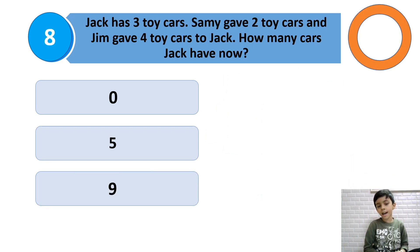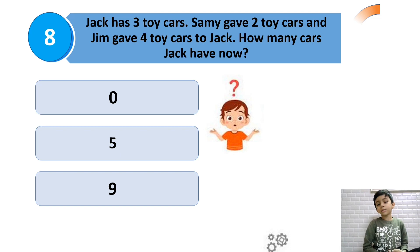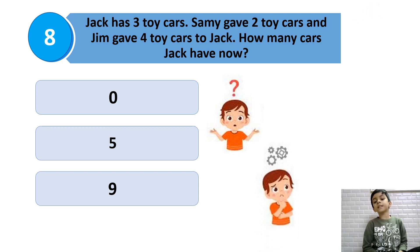Jack has 3 toy cars. Sammy gave 2 toy cars and Jim gave 4 toy cars to Jack. How many cars does Jack have now? This is an addition question: 3 plus 2 plus 4 will be the answer.